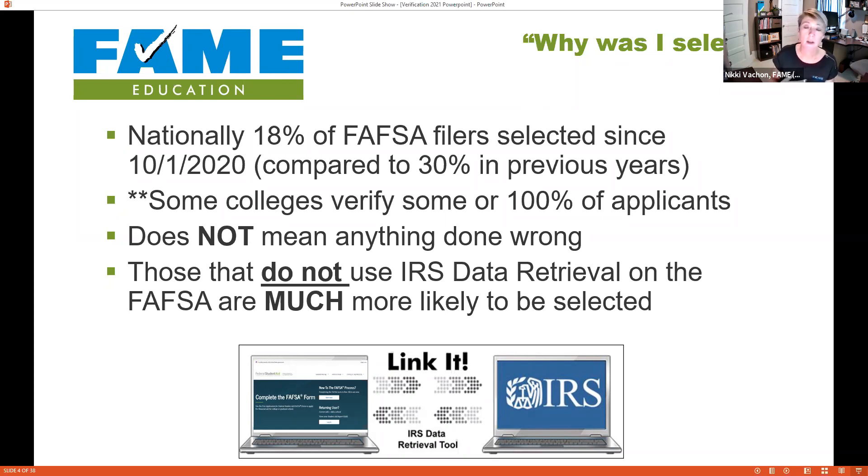Every year the Department of Education reviews their processes to see if selecting a particular person actually makes a difference for a good bulk of FAFSA filers. For the last two years they've been using a machine learning model to more smartly choose people who are more likely to have made a mistake. For Maine, about twenty-four percent of undergraduate students are selected — slightly higher than the national average.